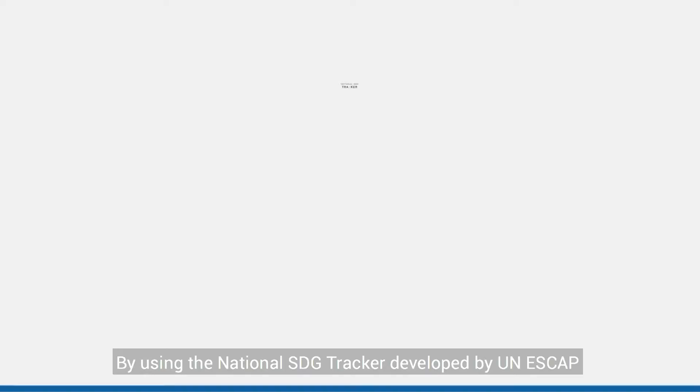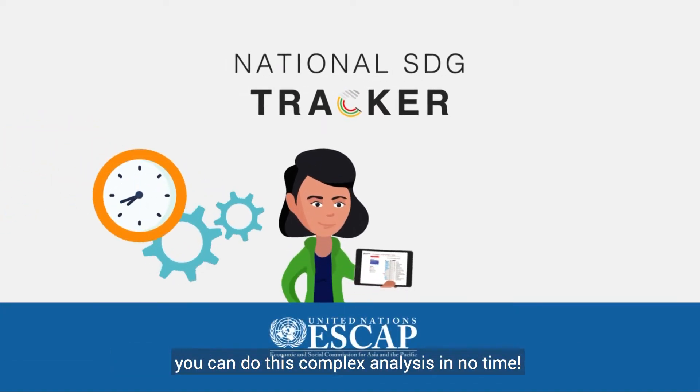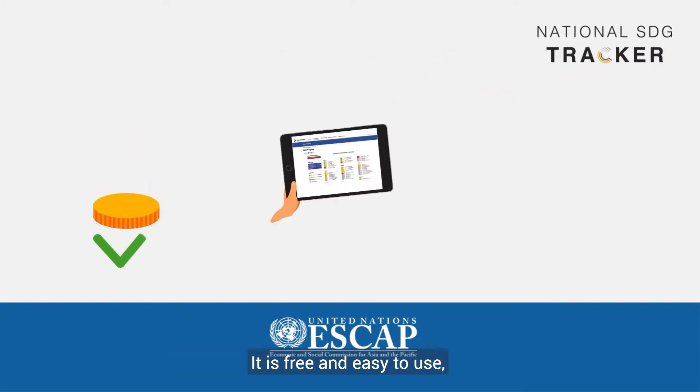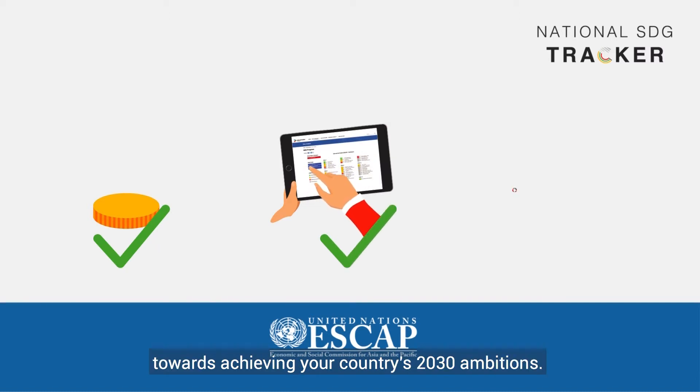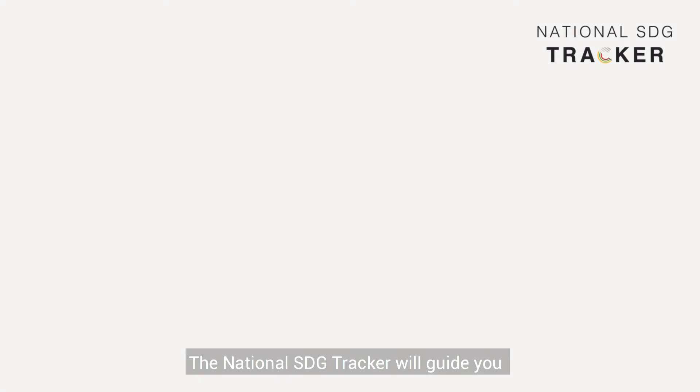Well, you can, by using the National SDG Tracker developed by UNESCAP. You can do this complex analysis in no time. It is free and easy to use, taking you one step further towards achieving your country's 2030 ambitions.